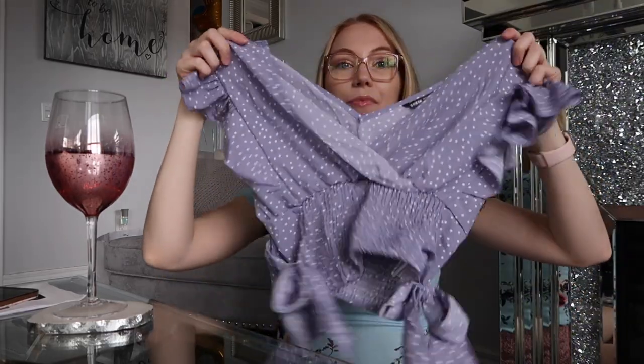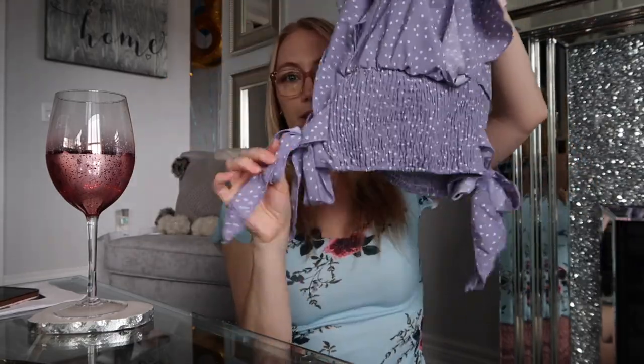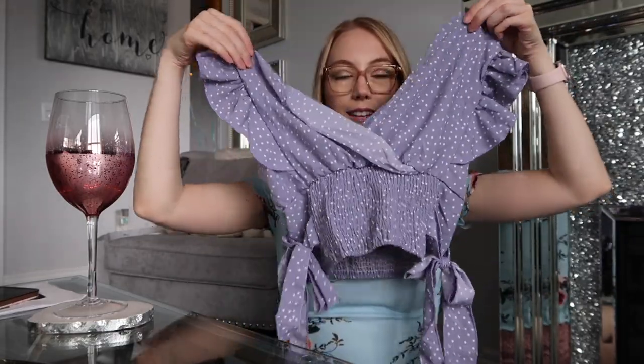Next I have this cute purple top. I loved the picture online — usually I would never wear something like this but I decided to go for it. It has little ruffles and cute little ties on the side. So this is the purple kind of polka dot top — it's really cute with the ruffles and the ties at the sides.